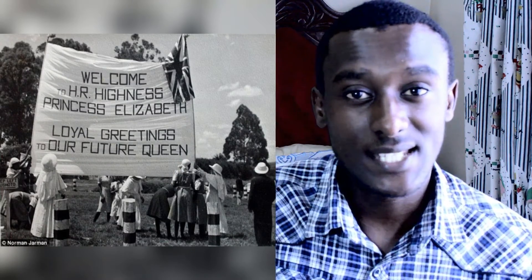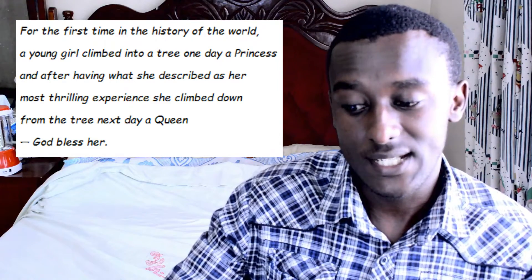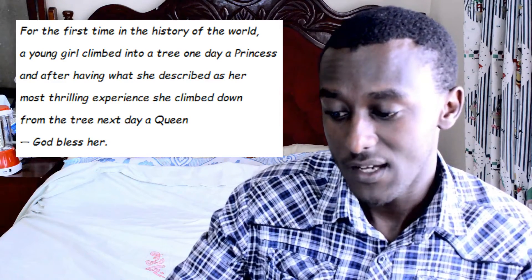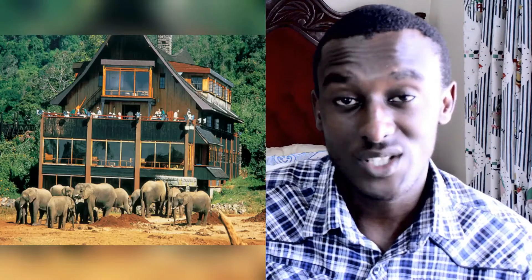Her bodyguard at the time wrote these famous words in the visitor's logbook: 'For the first time in the history of the world, a young girl climbed into a tree one day as a princess, and after having what she described as her most thrilling experience, she climbed down from the tree the next day as a queen. God bless her.' The hotel still exists, and you can go there and spend a night.